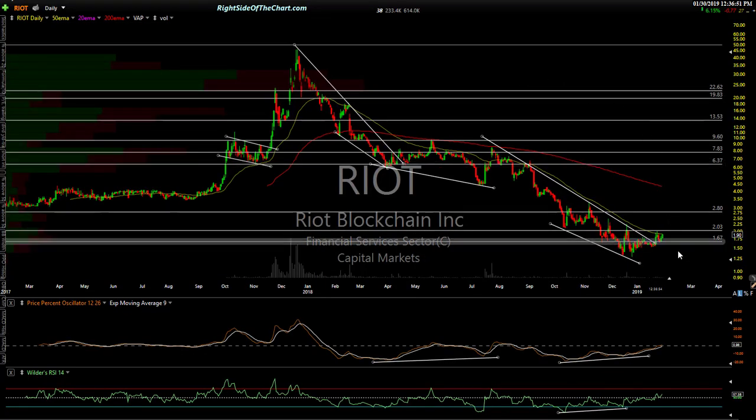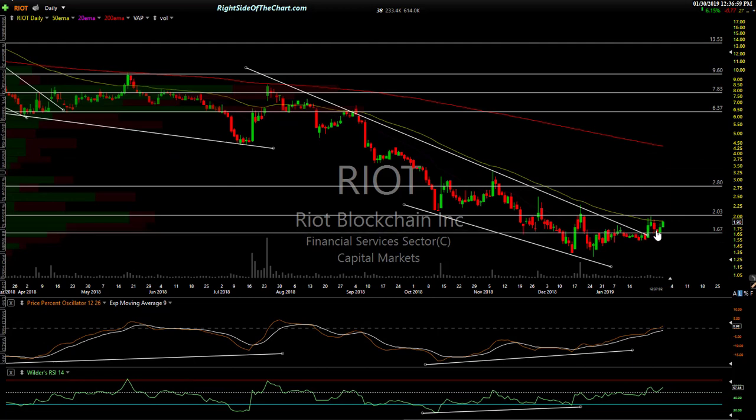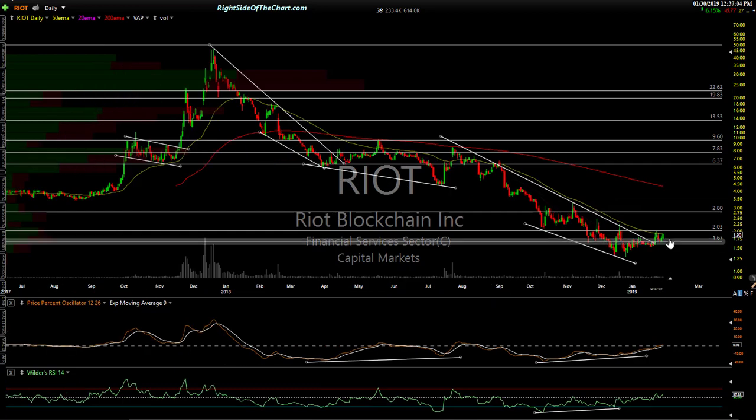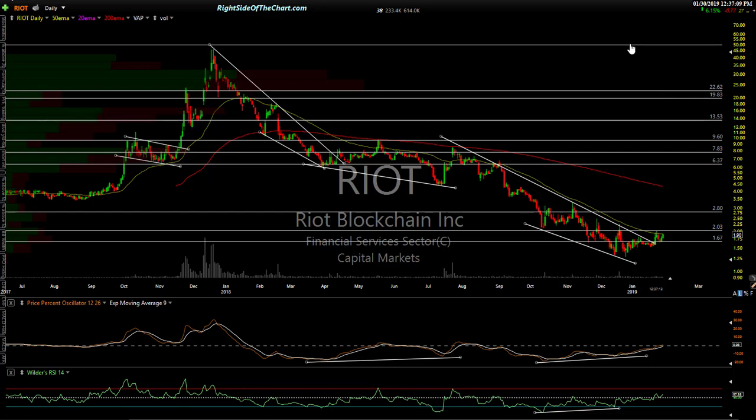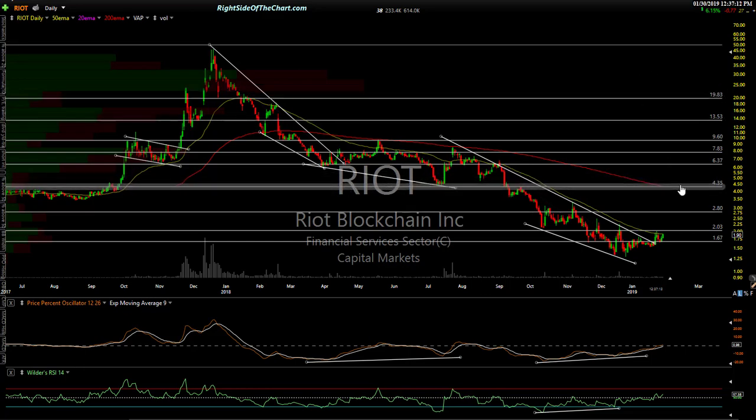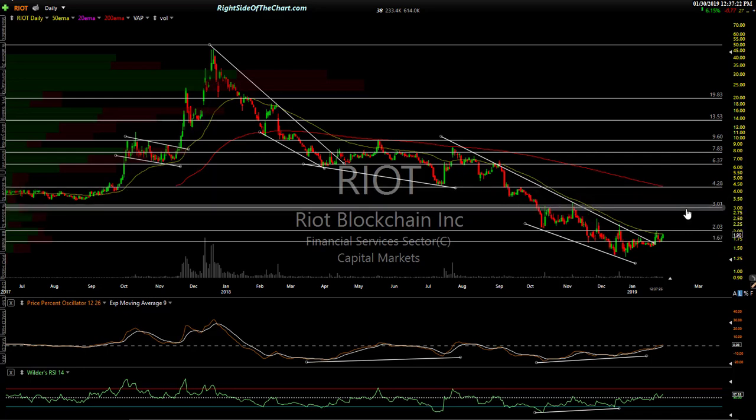Riot Blockchain — this one's gotten the snot knocked out of it, but starting to look good. We had a downtrend line here, took it out recently with an impulsive candle — see the breakout? It has support around $1.67 with bullish divergence. I think this one is starting to look good. I wouldn't underestimate how far it can go. It's an aggressive trade, no doubt about it, but $4.28 would be my preferred swing target at this point in time, with stops along the way.